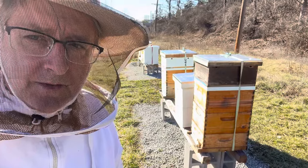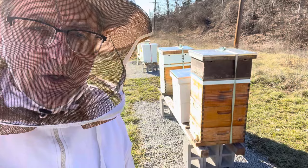Hello, everybody. Welcome to Adventures in Beekeeping. My name is Dale. I'm here at the Hidden Meadow to do some work, not in the hives, but outside of the hives.